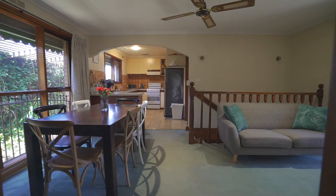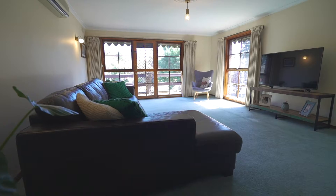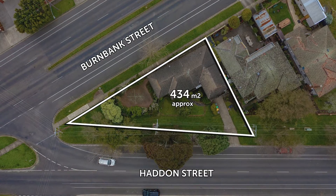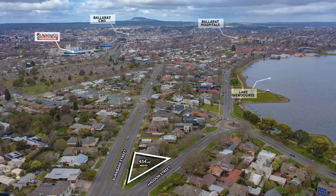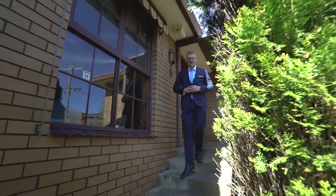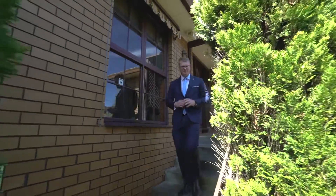Inside, the home presents really well for you to move into straight away and offers enormous potential for further renovations and extensions. Outside, the allotment is spacious, being set on 434 metres squared with a wide street frontage. The foreshore of the lake is literally only footsteps from your front door.